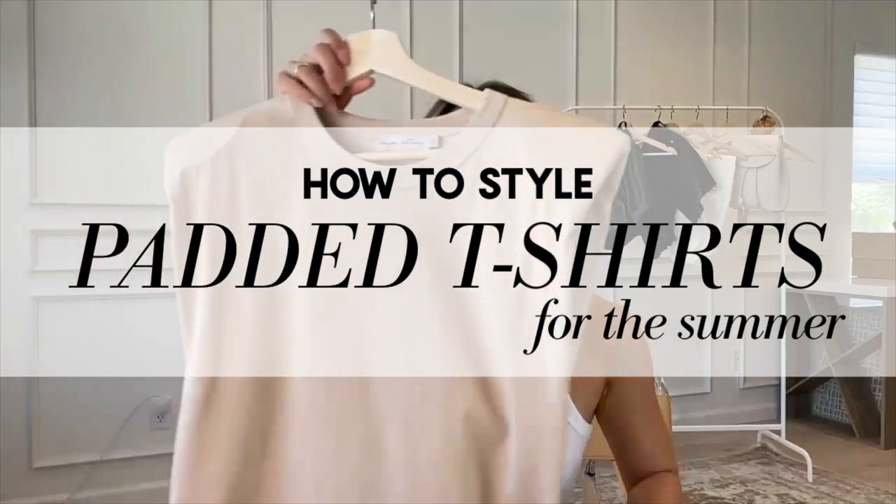Hey guys, welcome back to my channel. So today we are going to be doing a really fun styling piece. It's a piece that has been all over Instagram — it is the padded t-shirt. I am going to be styling this shirt six different ways: totally different styles — casual, dressy, very trendy LA girl, classic. These t-shirts have been in for a few seasons already, but a lot more stores and wholesale brands are starting to make them. So I thought this would be a great opportunity to style the shirt for the summer a bunch of different ways for you guys. So let's get started.